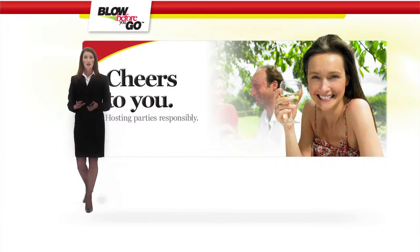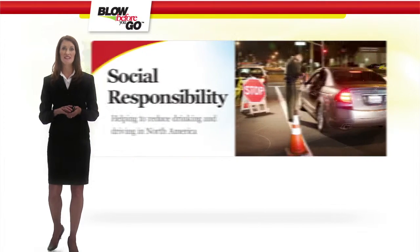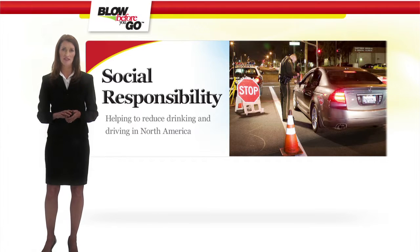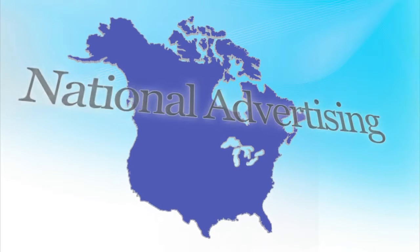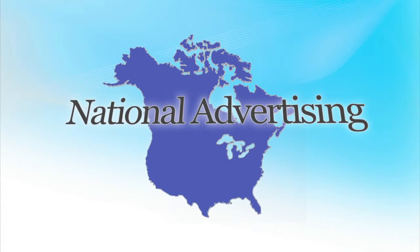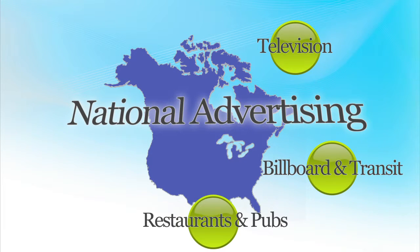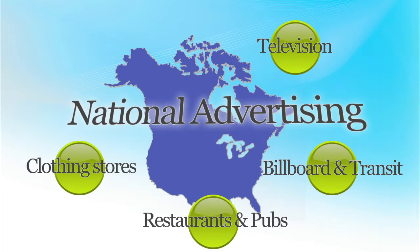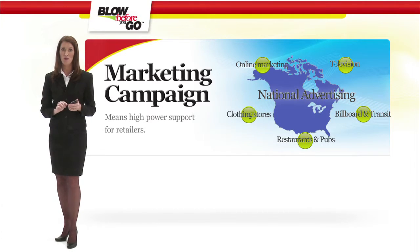It is extreme temperature resistant, perfect for the glove compartment of your car for those times when you or a friend need to know if it's safe to drive. Retailing the Redline Breathalyzer also helps position your business as a socially responsible company, helping to reduce drinking and driving. The product also enjoys an aggressive advertising campaign across Canada and the United States that includes television, billboard, and transit.